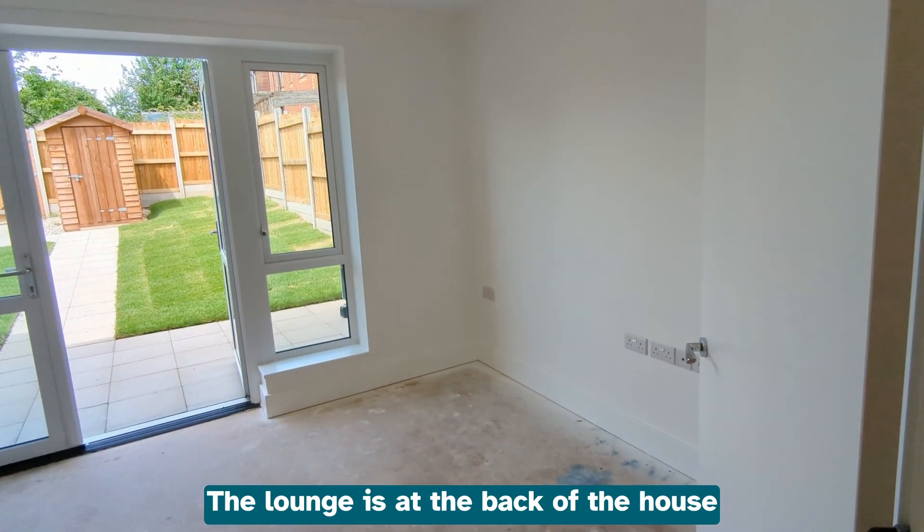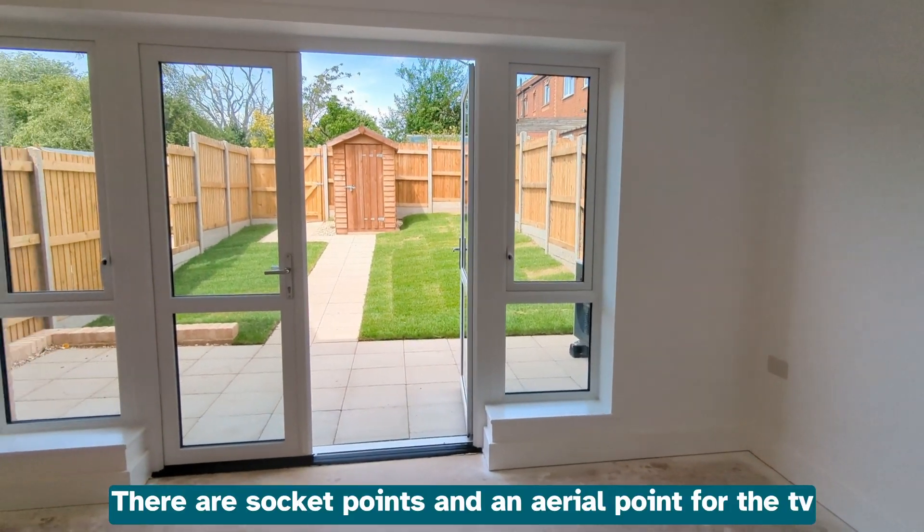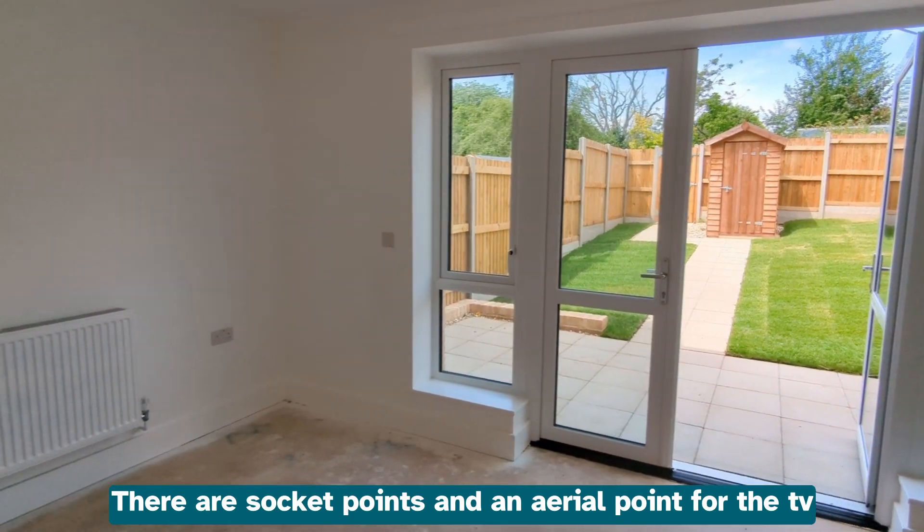The lounge is at the back of the house and leads out to the garden. There are socket points and an aerial point for the TV.